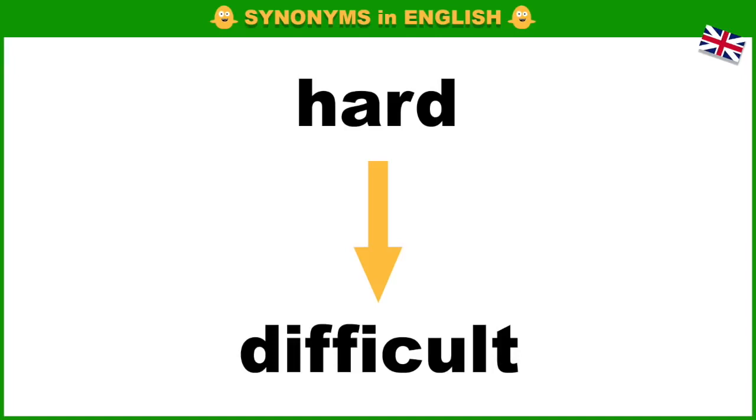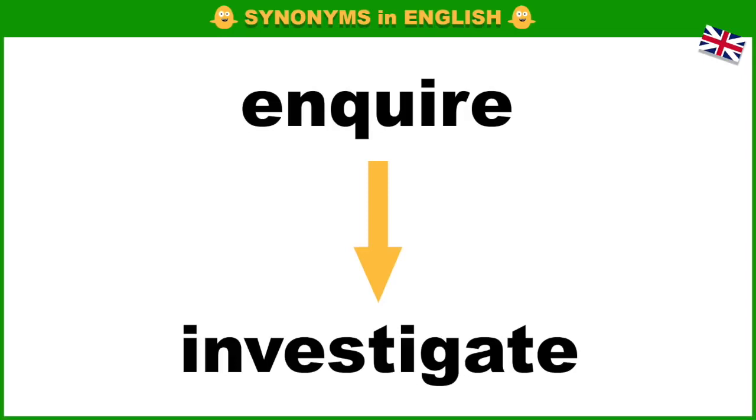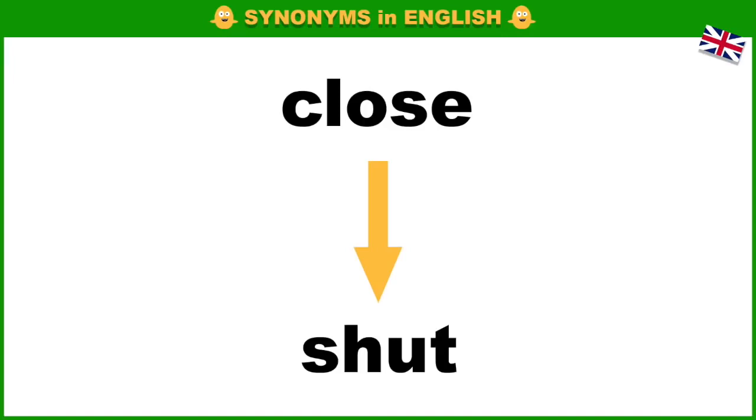Hard, difficult. Eager, keen. Inquire, investigate. Change, transform. Close, shut.